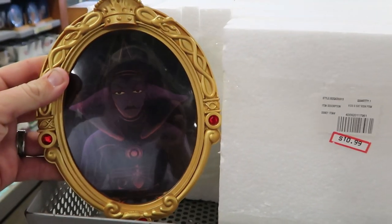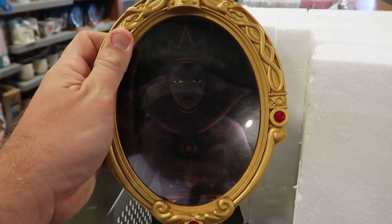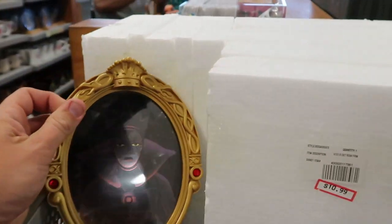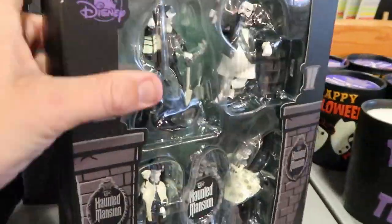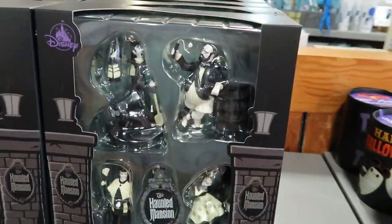They also have more of those Evil Queen mirrors that they had last time — $10.99, originally $24.99. There she is, still completely wrapped up in styrofoam. And still some more of those Haunted Mansion Christmas ornaments for $20.99, originally $39.99.